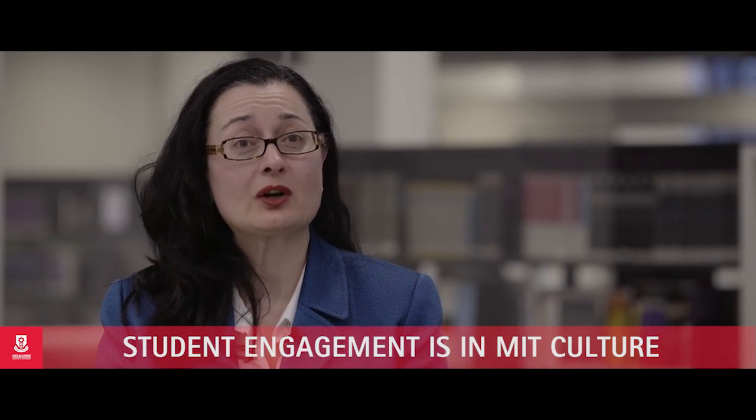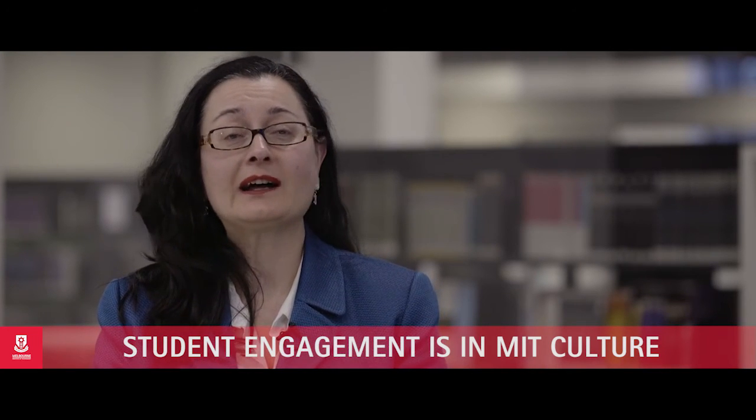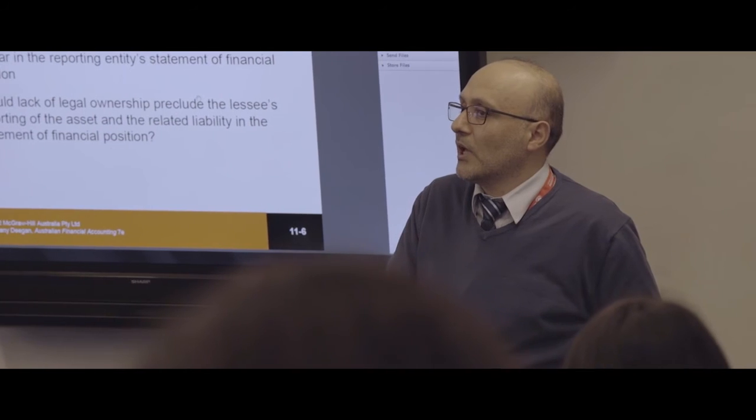In essence, student engagement is in our DNA. It's within our culture. It's at the heart of everything we do. At the end of the day, what I and every single member of staff strive for is to see the students graduate — having them undertake their course, pass their subjects, and from there start their professional life.